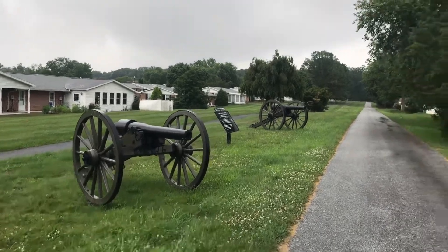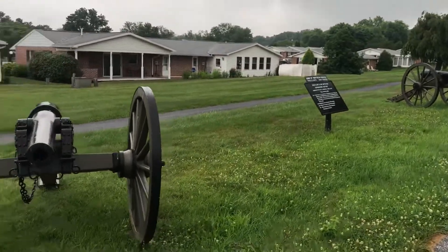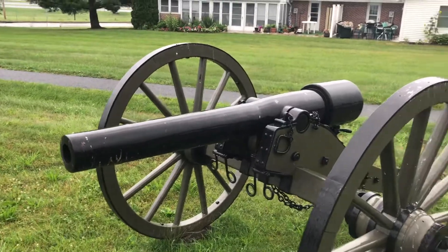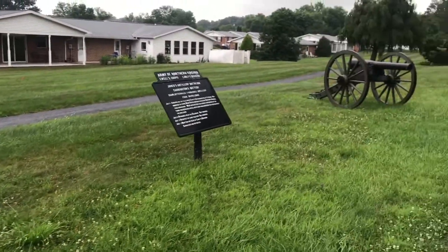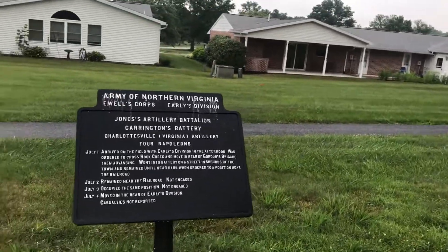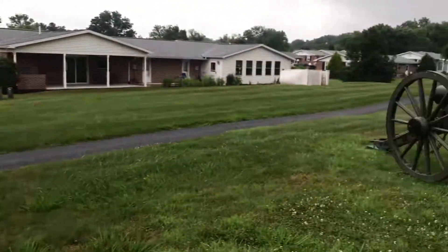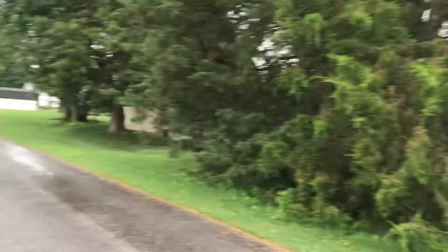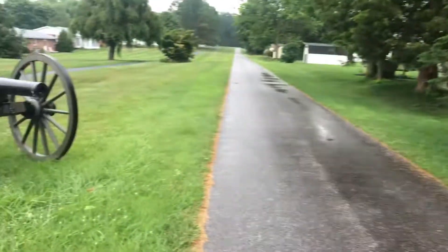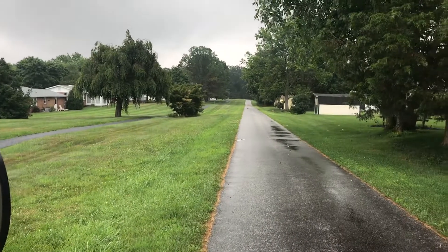As I travel up this little lane — this is over on the first day's battlefield, across from the high school — we have ten-pounder Parrots, a battery of them. I bet I have a ton of friends who visit Gettysburg and know everything about it but have probably never visited here. How cool would it be to live in that house and have a battery of ten-pounder Parrots in your backyard? Let's go further up the street.